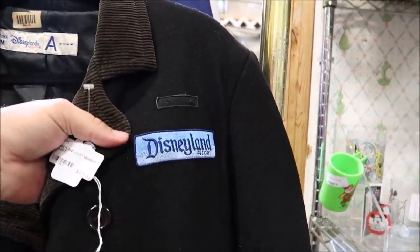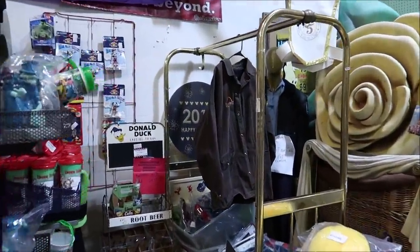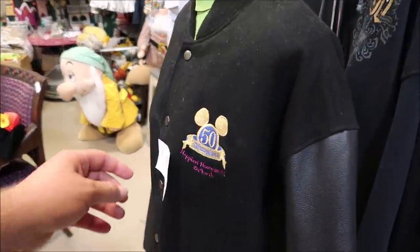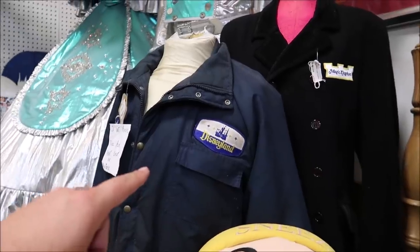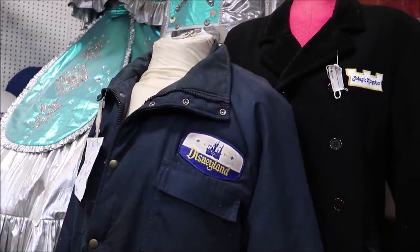Another really cool thing I keep my eye out for is cast costuming. They had a full Tower of Terror bellhop costume here for sale, but it looks like it already sold. They have a Disneyland cast member jacket with the Disneyland Resort label for $325. Over here there's a Jurassic Park one from Universal Studios, a Walt Disney World security jacket, and a Disneyland Happy 50th Anniversary one for $325. They also have a Magic Kingdom jacket, another Disneyland jacket, and then of course the Cinderella dress — super fancy — also $325.